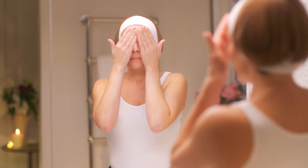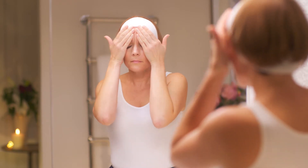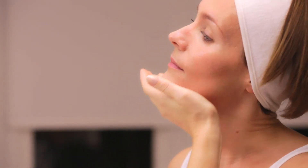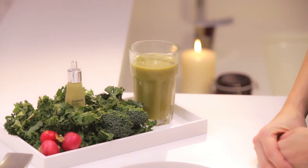Apply first in a patting motion all over the face, neck, and décolletage, blending it into the skin. Do this onto a cleansed and toned skin morning and evening before you moisturize.